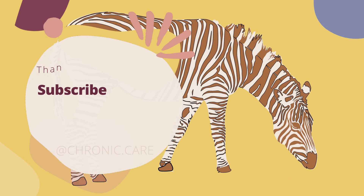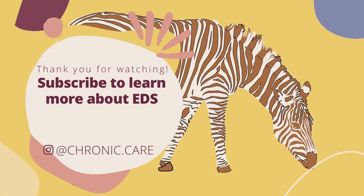This is the end of the diagnostic criteria for aEDS. Please click the like and subscribe button if you'd like to learn more about Ehlers-Danlos Syndrome and other rare conditions. You can also follow me on Instagram for more regular posts at chronic.care. Thanks for watching. Stay rare.